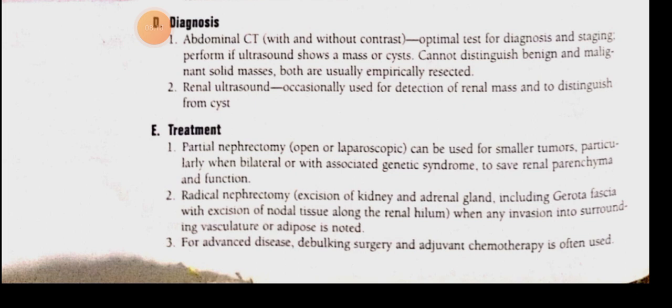For treatment, since it is a cancer, we will excise it. We can perform a partial nephrectomy — meaning removing half the kidney — either open or laparoscopic. This is done for smaller tumors.